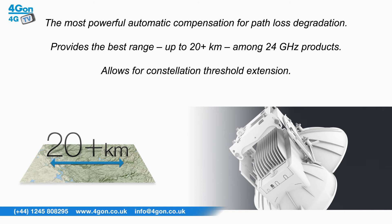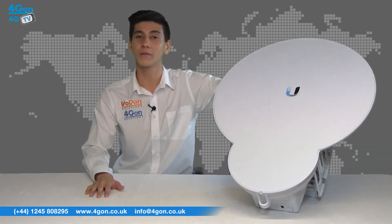The 24HD builds on the original Air Fibre while offering 2Gbps rather than 1.4Gbps, and a range of 20 plus kilometres rather than 13 plus.